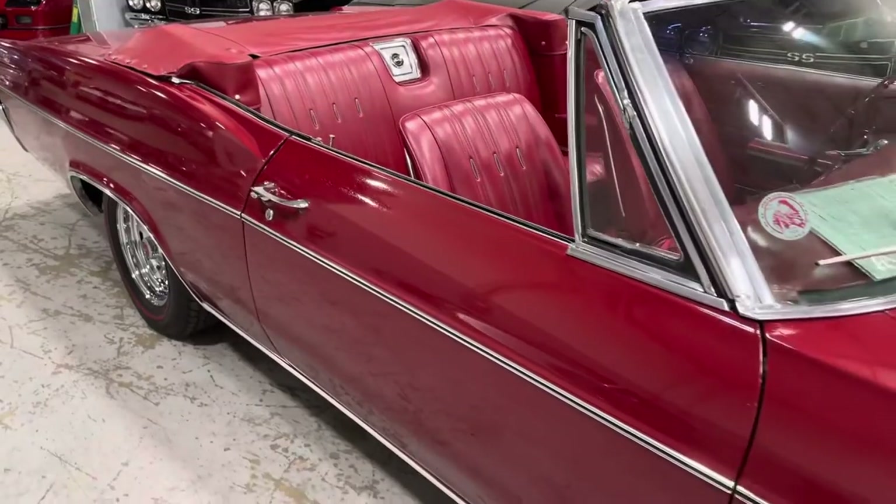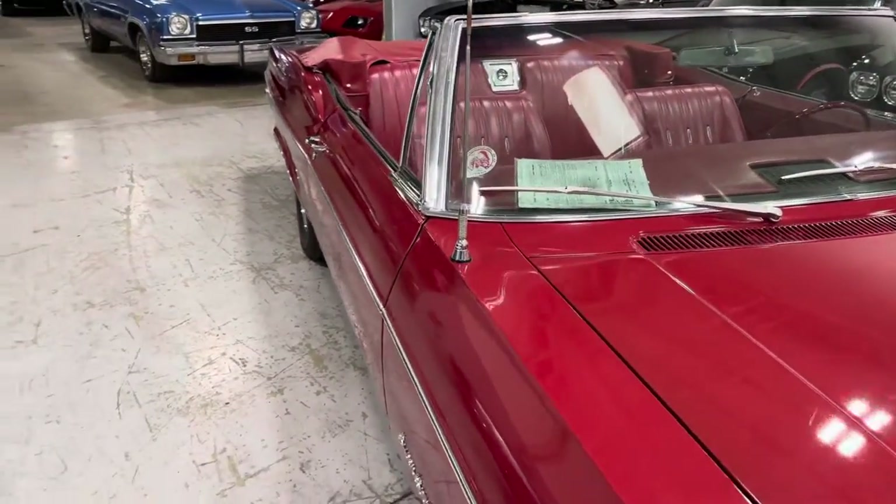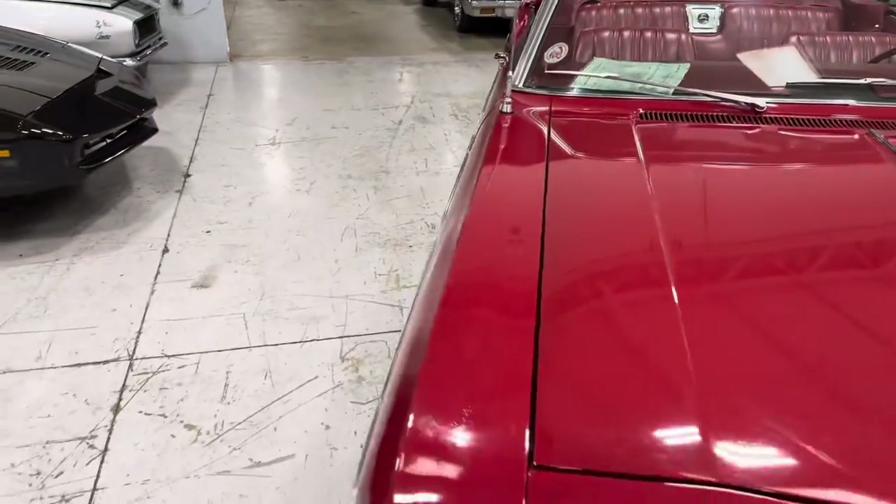There's no rot on the car. It's just an older paint job — I'll just keep saying that over and over again, guys.